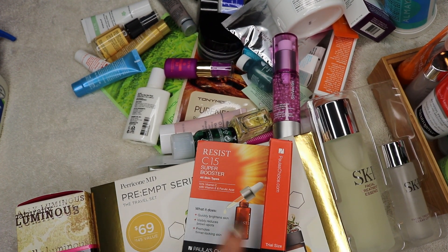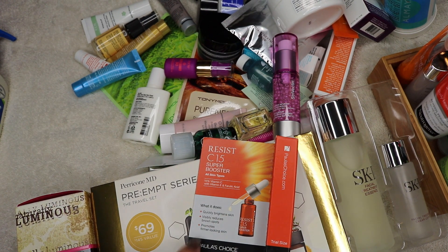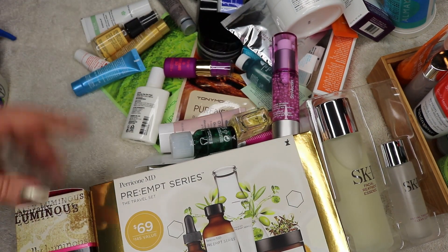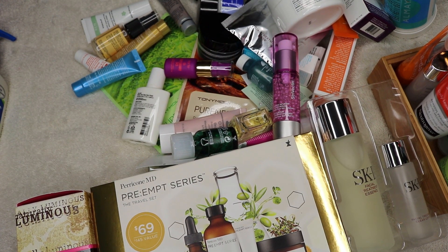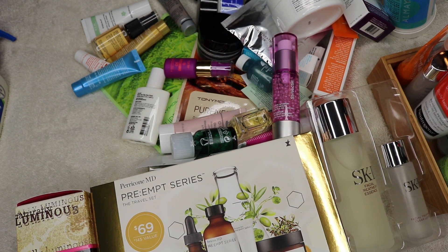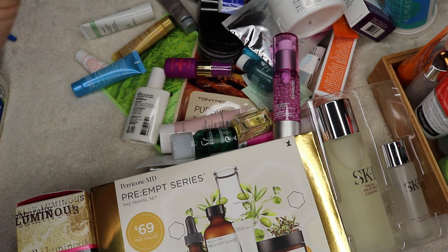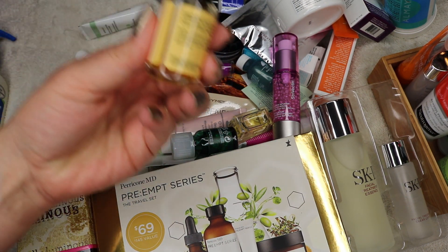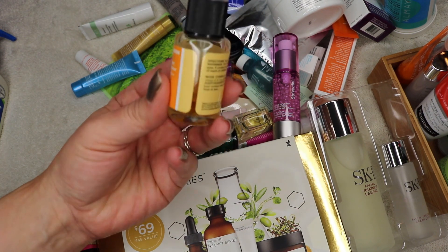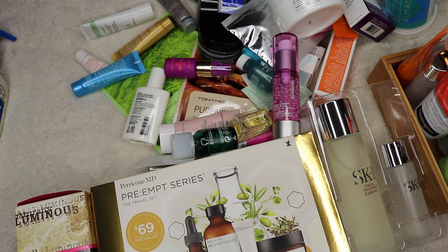Paula's Choice Resist C15 Super Booster — unfortunately this goes bad so fast. It went bad before I could get to it; I opened it the other day and it was orange, which apparently it's not supposed to be. If you're interested in vitamin C products and whether they're supposed to be orange, look it up because sometimes they're not. The Truth Serum Collagen Booster — I'm actually using this on my stomach on my stretch marks and it's doing pretty good. It's almost done, so I'm going to hold on to that and finish it.